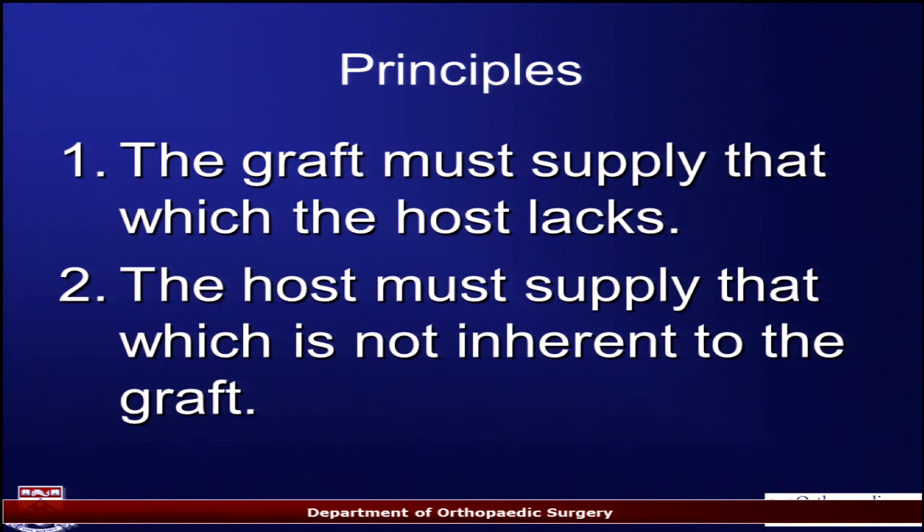There are two basic principles when you're going to take something off the shelf: does the graft supply that which the host lacks, and does the host supply that which is not inherent to the graft you're putting in? Not every graft is made the same; not every injury is the same. When you take something off the shelf it really needs to make sense for that patient, for that injury, for the particular reason you're using it.